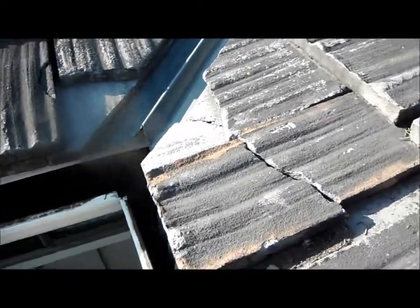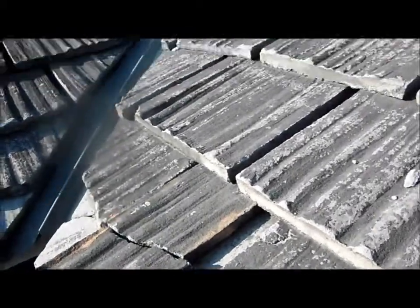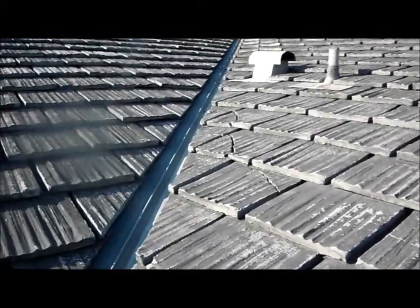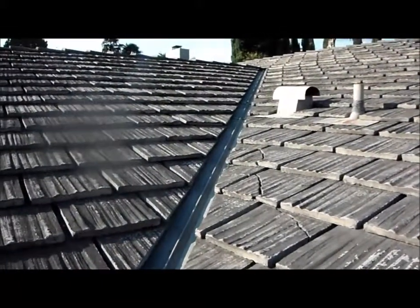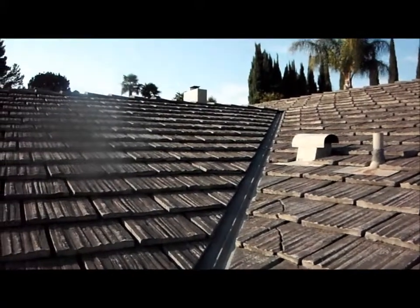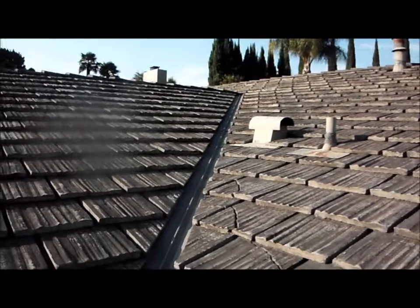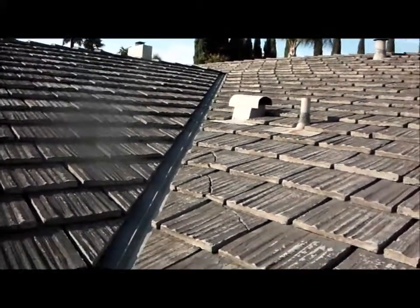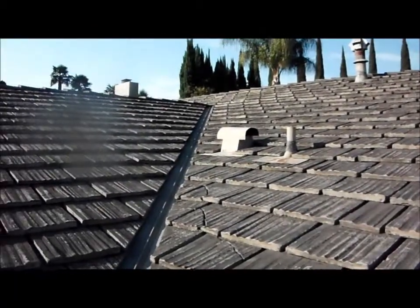You can see that these shakes here are damaged. As you go up the valley here, you can see 1, 2, 3, 4, 5, 6, 7, 8, 9, 10, 11, 12 shakes in this area here that are broken. The roof needs to be replaced.